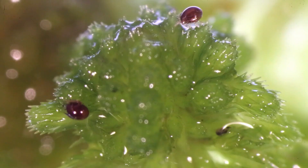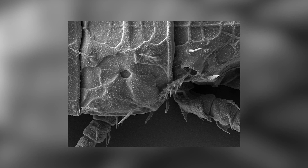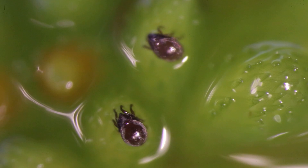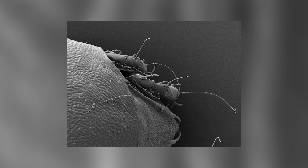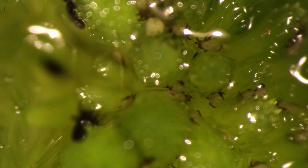Mite communities differ in bog microhabitats. In bog hummocks, terrestrial species dominate — one of them is Zetzellichtonius cricoides, a species new to Norway found in a bog in Trøndelag. It is the smallest gamasid species known in Norway, with a body length of only around 150 micrometers. In wet microhabitats, aquatic species are abundant — for example, Limnozetes schaci, a new species to science, also found in a bog in Trøndelag.